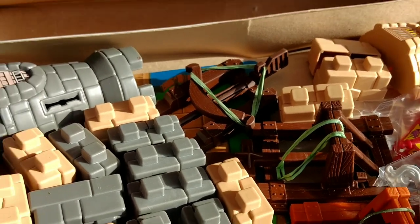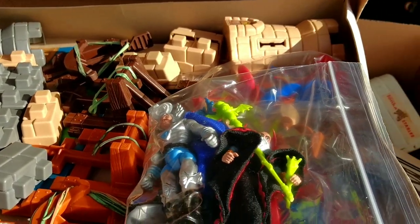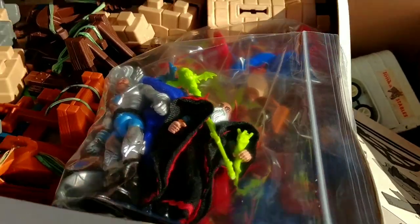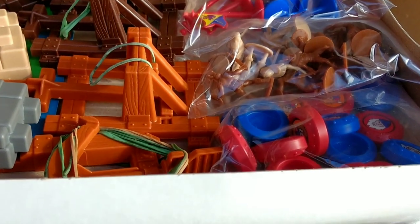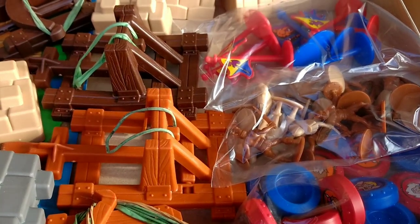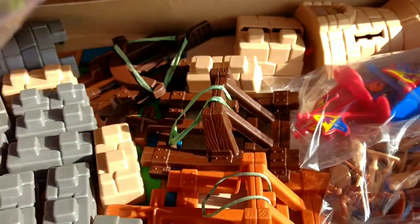Inside there were dead bugs, spider remains, and some mouse poop. But it was mostly complete. I did go through and clean it up, and I think I'm missing the instructions and just a couple of the discs. But other than that it looks complete.